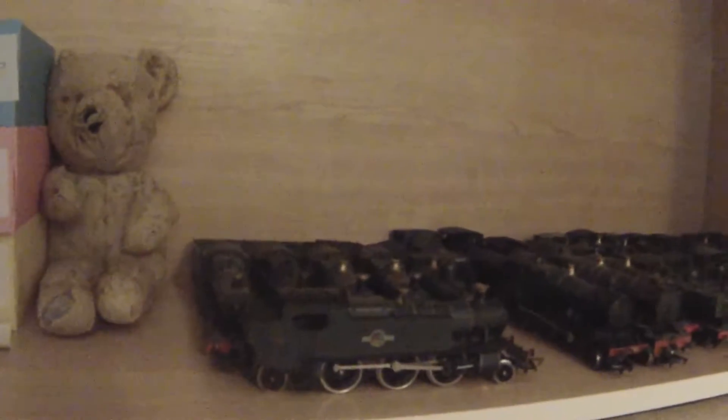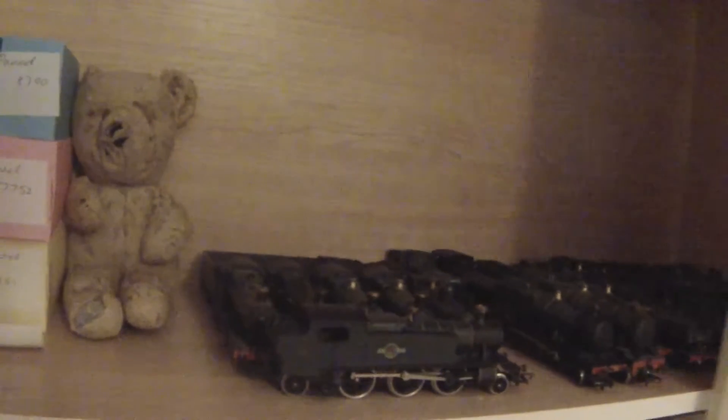There's some more pannier tanks there, all lined up. Obviously this is only a quarter of the collection — these are just the Great Western ones — so there's a lot more. I keep them in different places.